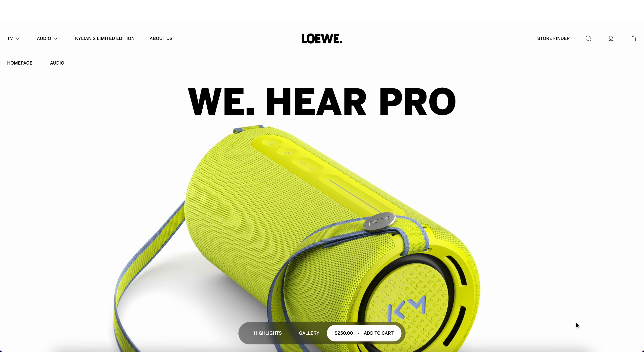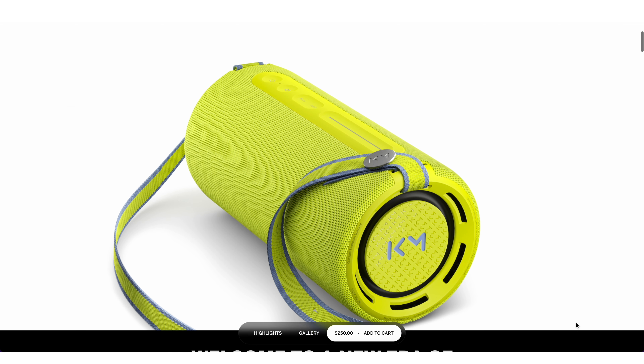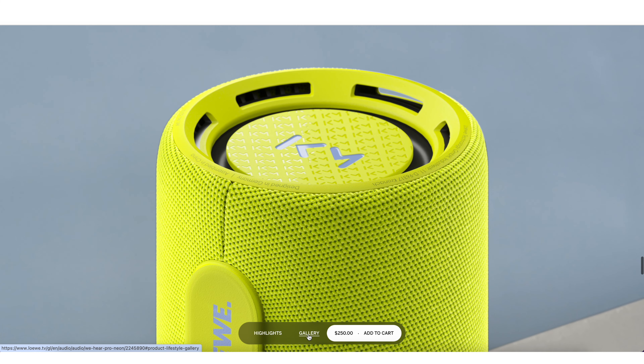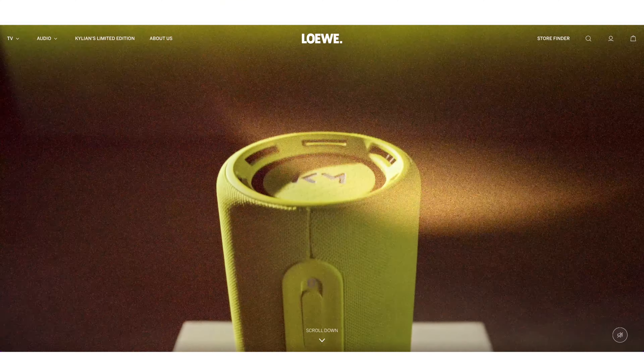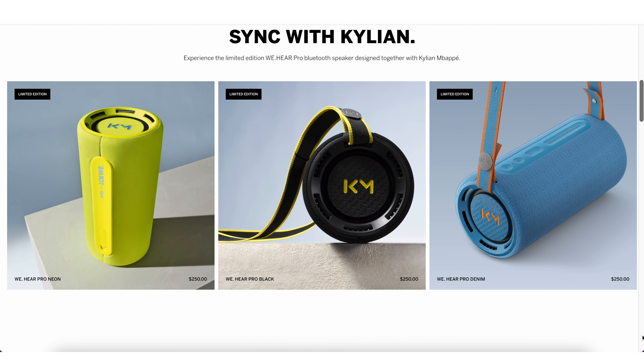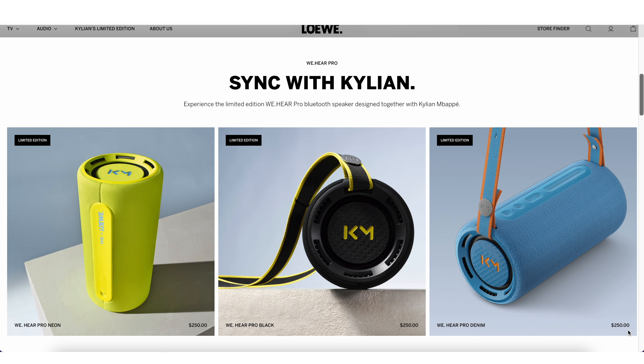I was really hoping they would send me the neon color — I just kept looking at it online. It's bright, it's vibrant, and I've never seen a speaker that color. Even with JBL you get camouflage, red, blue, and black, but I've never seen a neon green Bluetooth speaker. I was really hoping to add that to my collection, but I get why they sent me the black option instead — the neon is probably going to sell the best.